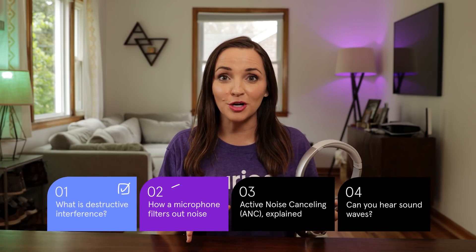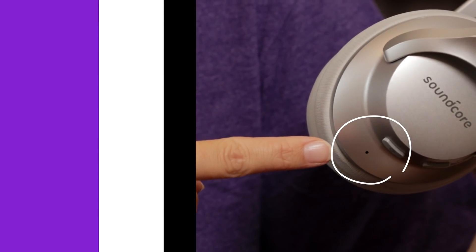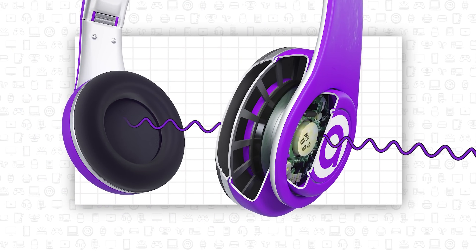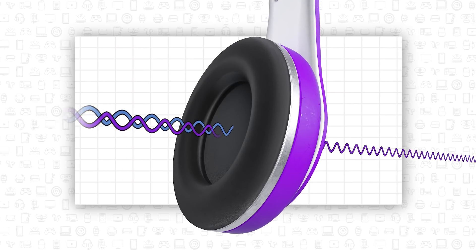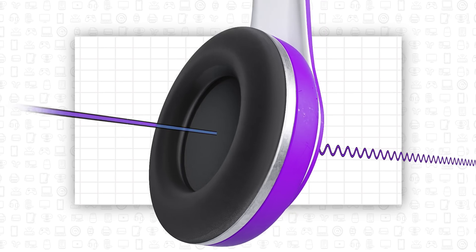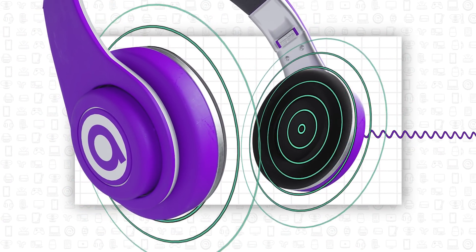Noise-canceling headphones work by using a tiny microphone to pick up the ambient sound around you — see, it's right there. As your headphones listen to the outside noise, they instantly generate a sound that has the exact opposite waveform of the noise, thus canceling out the sound before it ever reaches your ear. That way, you only hear the music coming from your headphones and very little outside noise.